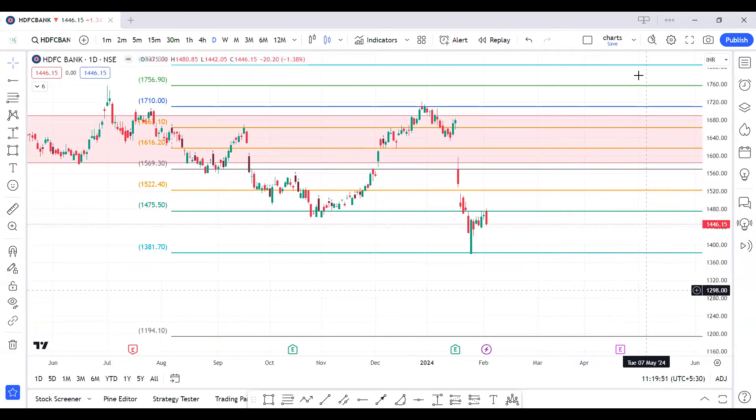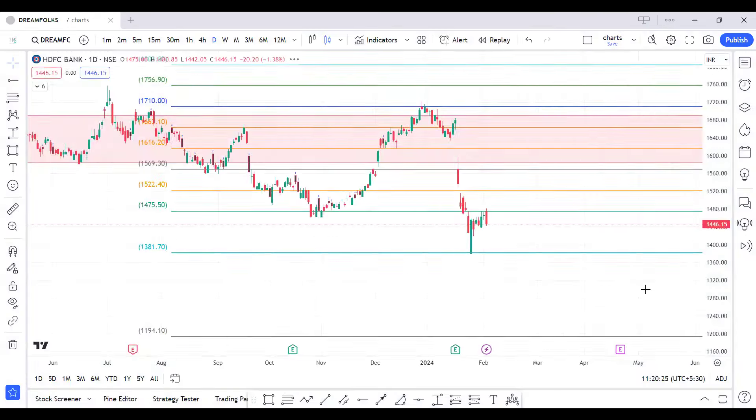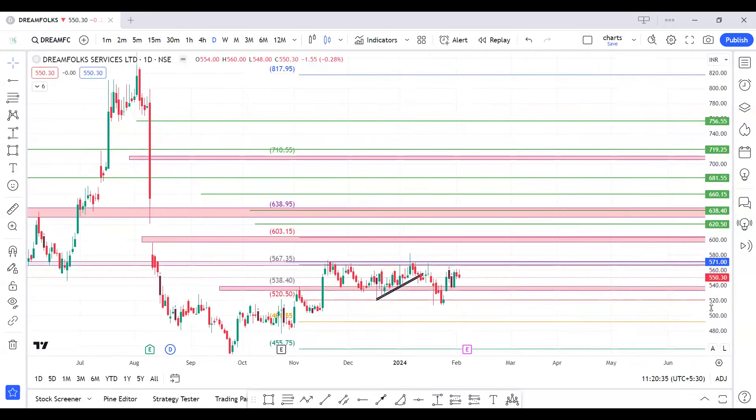On the lower side for HDFC Bank — I don't expect it will fall as drastically, but if the market turns completely wrong we may see a bigger fall. However, the stock has already fallen around 300 points, which is very significant for HDFC Bank, so 1390 to 1400 should be a very good buying area. For Dream Folks — it is near the accumulation area around 570 and no breakout has happened yet.